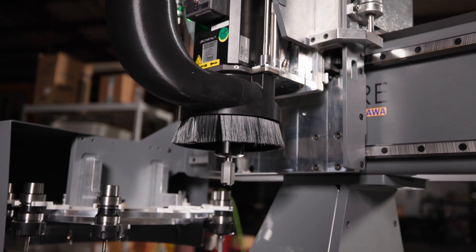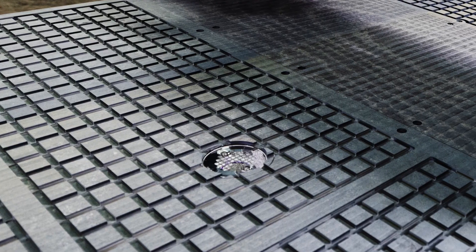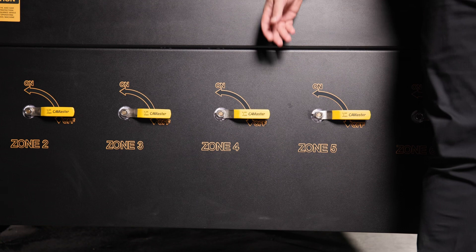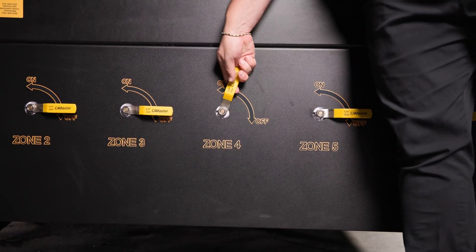These large format machines are available with phenolic or solid aluminum tabletops, with or without vacuum zones and grids. These vacuum zones can be controlled manually with ball valves or automatically through our controller, giving your operator ultimate control.